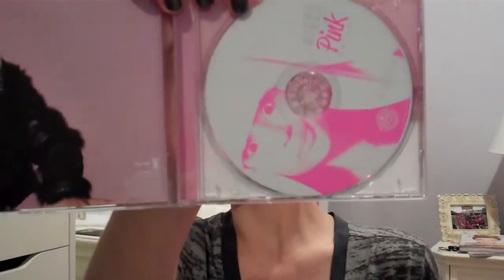I also bought the Nicki Minaj Pink Friday CD. I love the inside — if you look at her CD it is so Barbie inspired. The CD was $11.99, so not too bad.